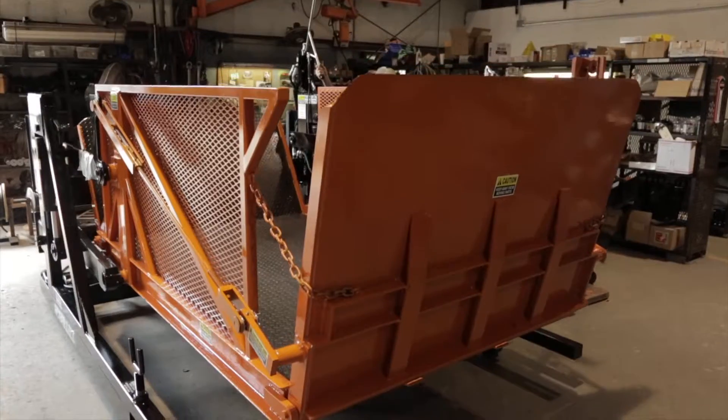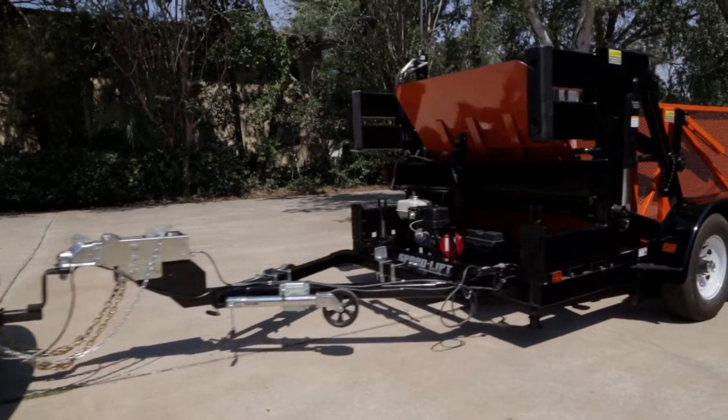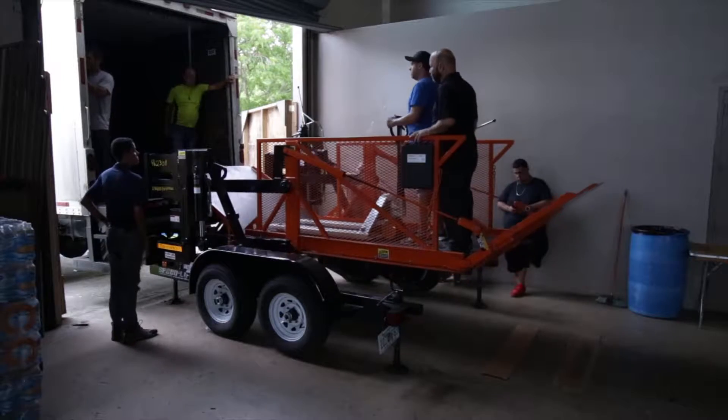I'm Mike Volmar. For over 40 years, Superior Handling has been providing the top dock lift products in the world. Recently we developed a mobilized version, the mobile dock lift, which we've deployed to Puerto Rico.